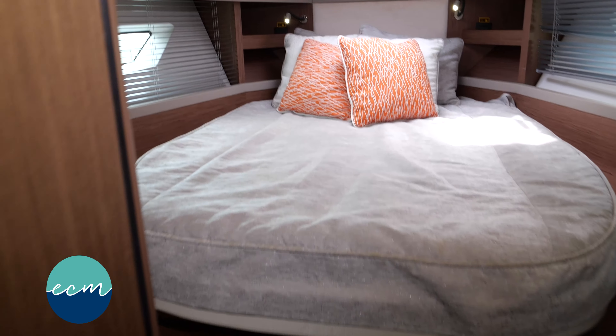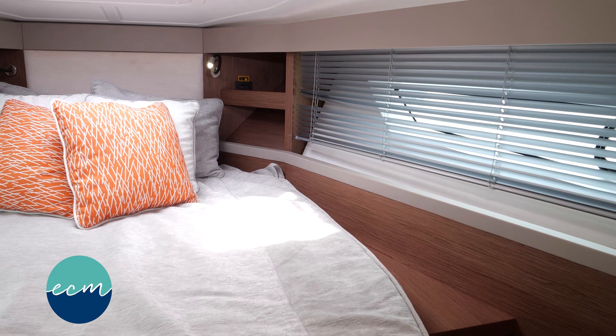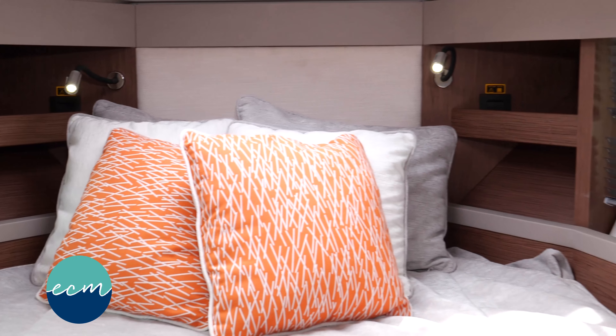To our bow we have our master stateroom featuring an oversized berth with access on both sides. At the head of the bed we also have chargers, map lights, and ample storage on both sides.